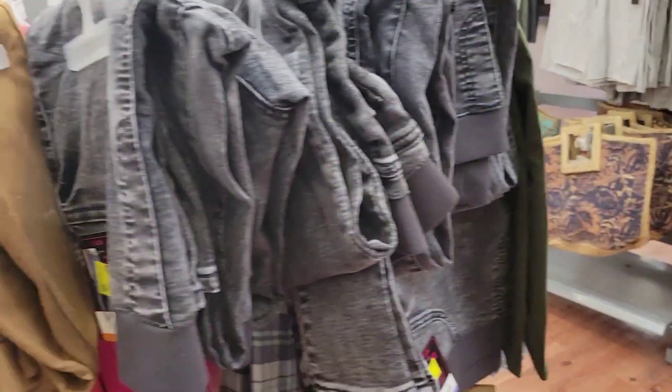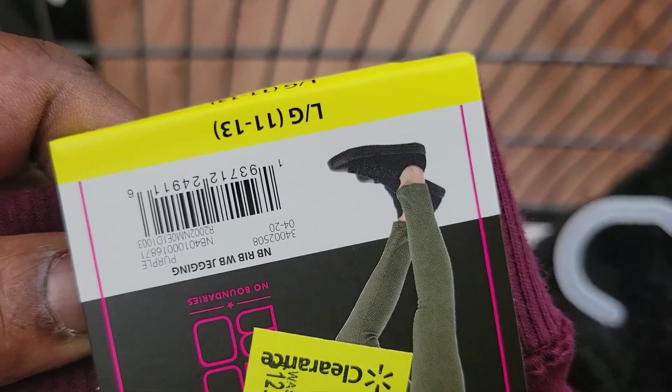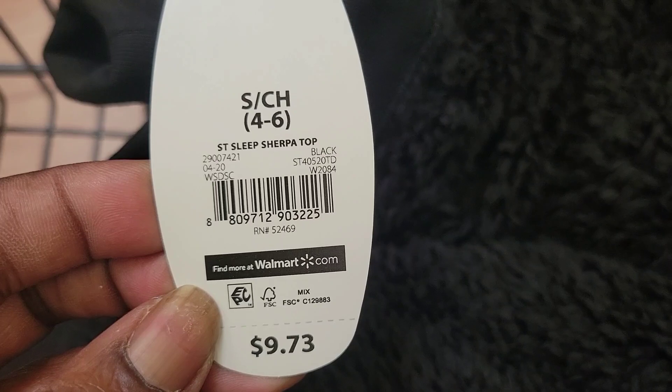I wear a size 8 but I don't know if they run small — the 11-13 fits me. I even tried to get a 9 but it was too tight. This is $1 — it's a sleepwear top, it's furry.